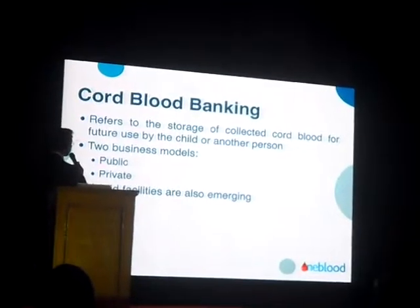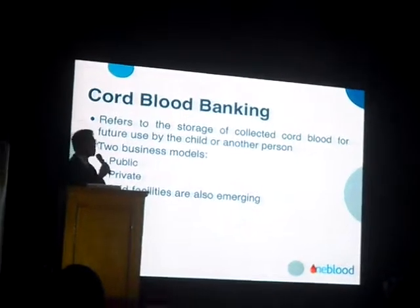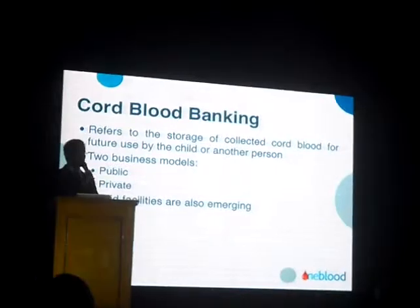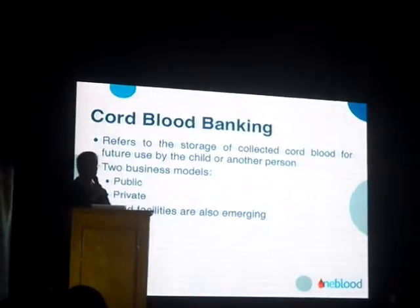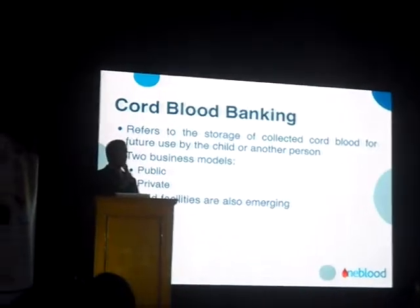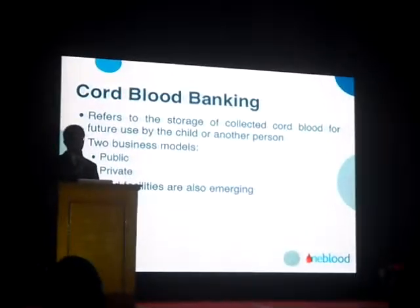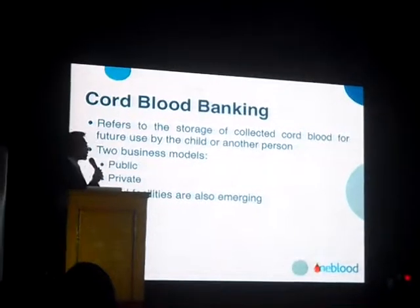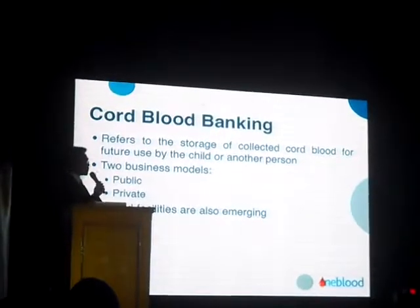Based on that, there are two business models: public banking and private banking. More recently there have been hybrid facilities that do both, but I'll be discussing the pure forms of public and private banking.